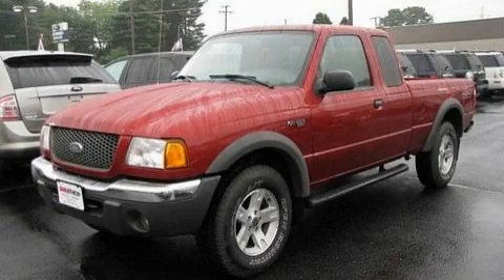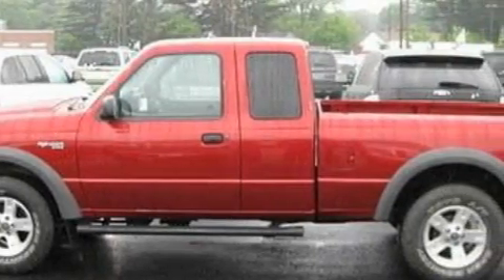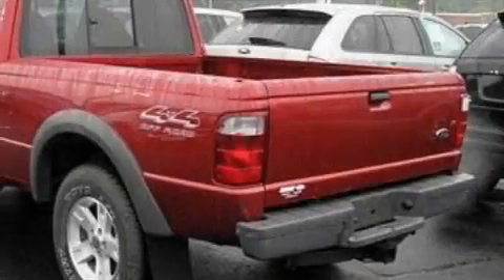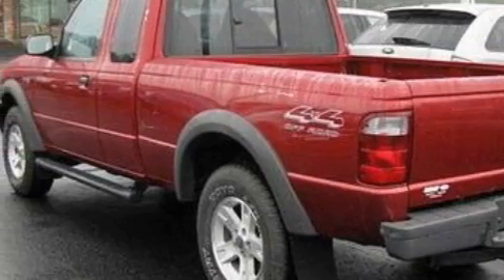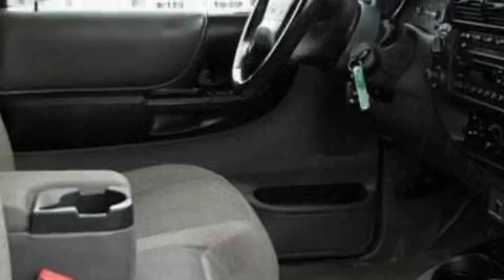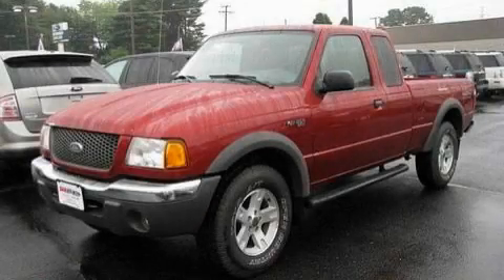This is a 2002 Ford Ranger made for the job site, the trail, and the town. It features a 4.0-liter six-cylinder engine and a five-speed automatic transmission. Its top features include an anti-lock braking system and a passenger side airbag, and it's easy to see why this vehicle is an excellent choice. Call or visit us right now and arrange your test drive today.